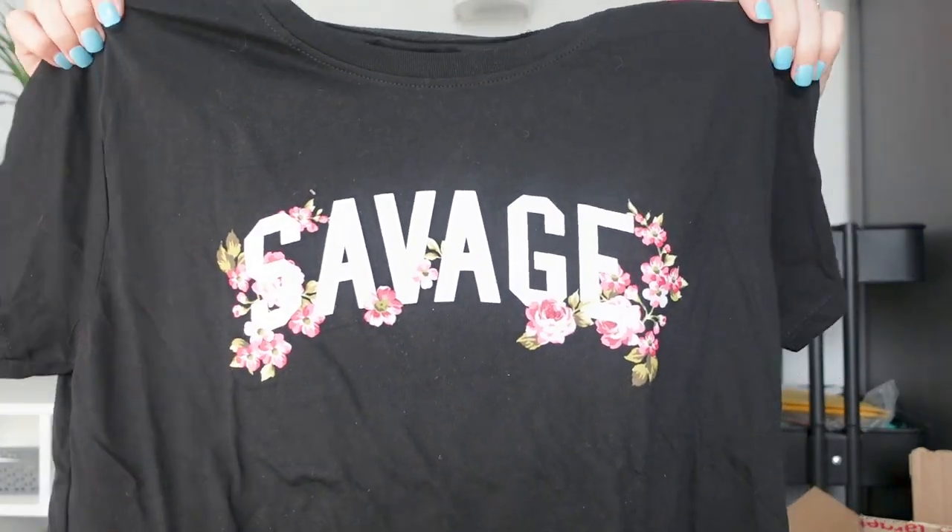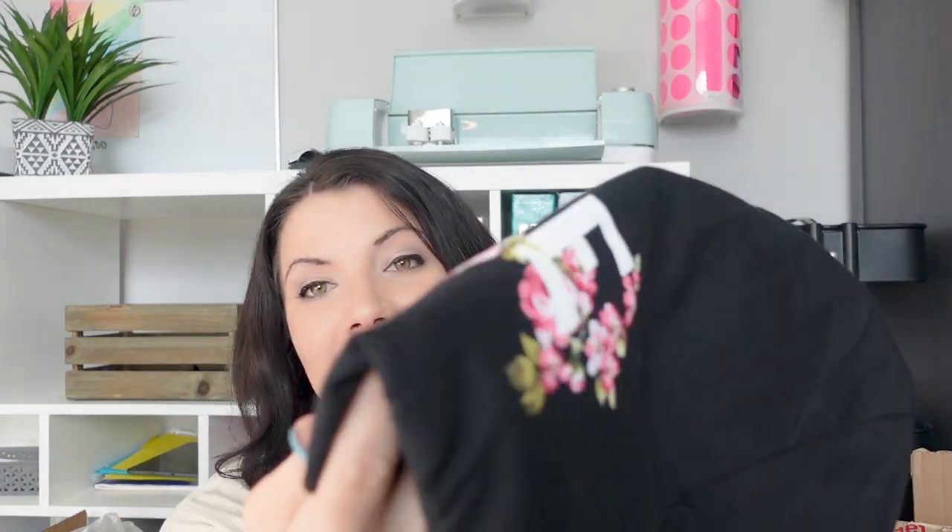This item I got from Kohl's. It's for my oldest daughter — it's just a t-shirt that says 'savage.' That sums up her attitude nicely, but I did like it because there are little pink flowers on it. I don't know if she'll like those flowers as much as I do, but I thought it was a cute shirt for her.